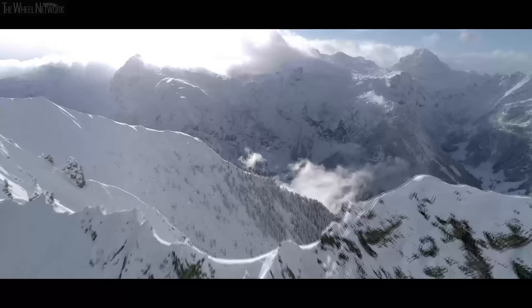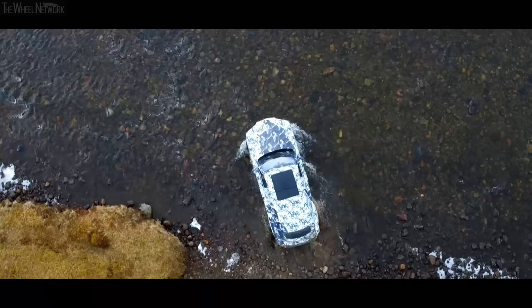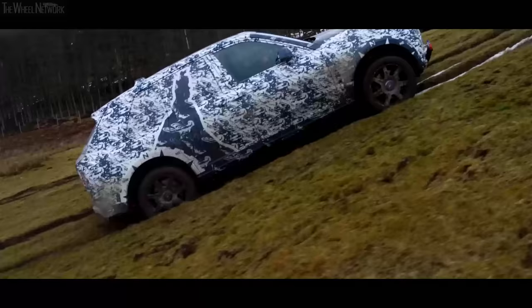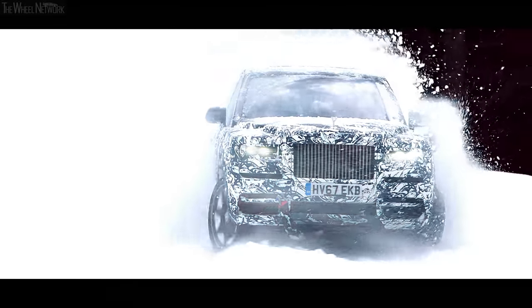For me, the proposition of this car is the engineering masterpiece. Excellent off-road capabilities whilst maintaining the world-famous Magic Carpet ride of Rolls-Royce. And that is where it all went in when we were starting to engineer the car.